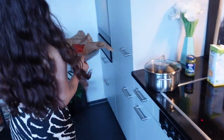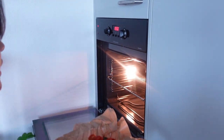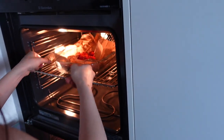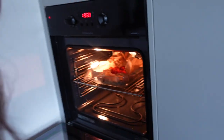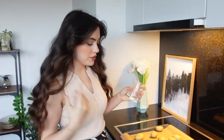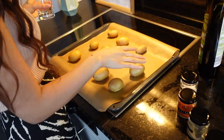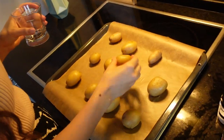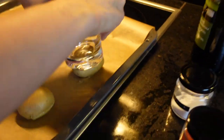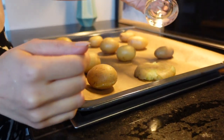I preheated the oven at 180 degrees and now it's going in for 15 to 20 minutes. Let's move on to the potatoes — I put parchment paper down, placed the cooked potatoes on top, and then I take a glass and just smash them like that, not too much, just like that.